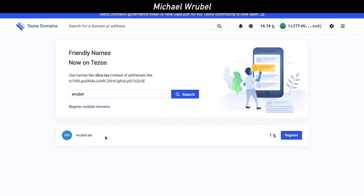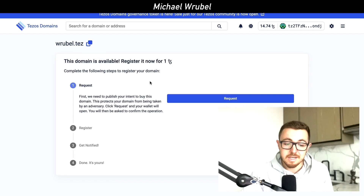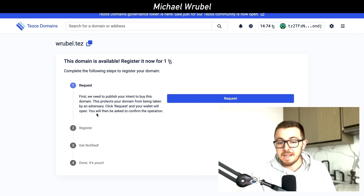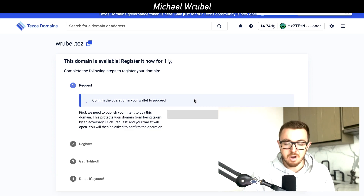Going back to the Tezos Domains website, we can look at the domain Rubel.tez — it's only one Tezos token. You click on register and it says this domain is available; register it for one Tezos token. First, we need to publish your intent to buy this domain — this protects your domain from being taken by an adversary. Click request and your wallet will open, and you'll be asked to confirm the operation.